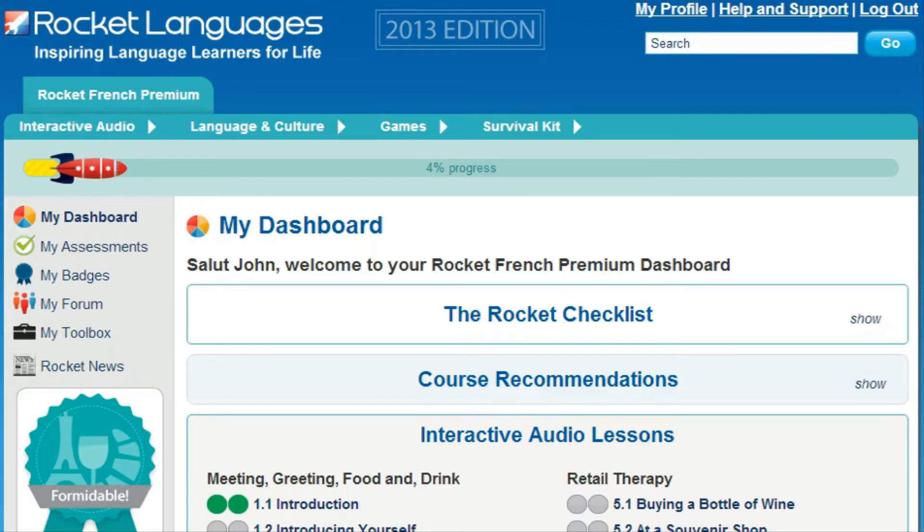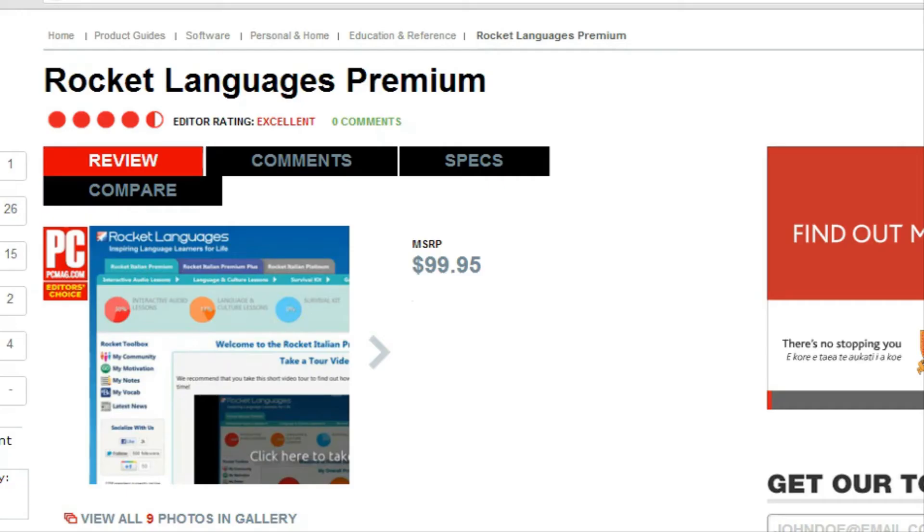Welcome to the short tour of Rocket French Premium Courses. Before we get started, I've got some breaking news. Recently, Rocket French was awarded the Editor's Choice by PCMag in the Language Learning Products category. This prestigious award means that PCMag rates our courses above all our competitors.